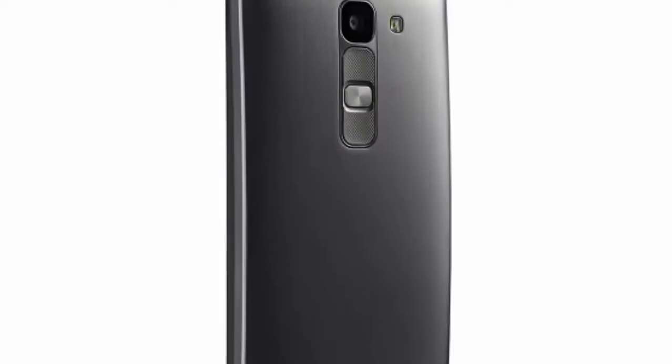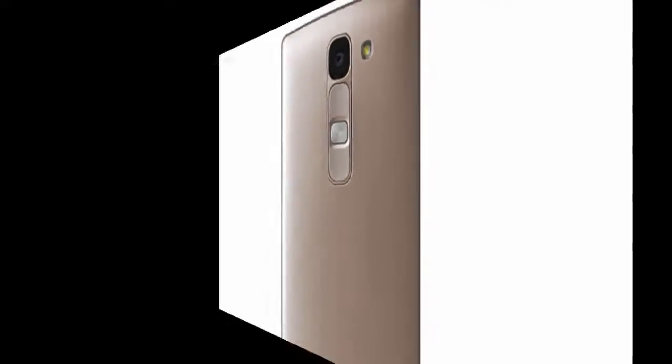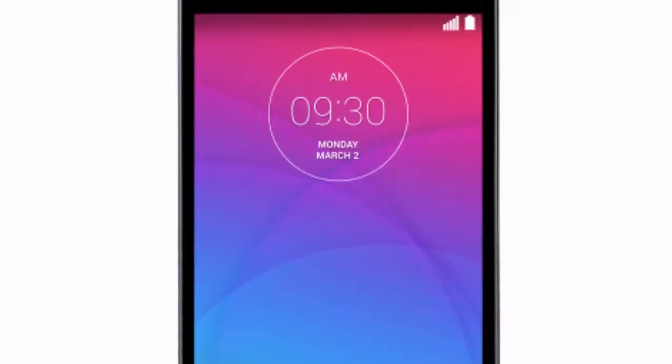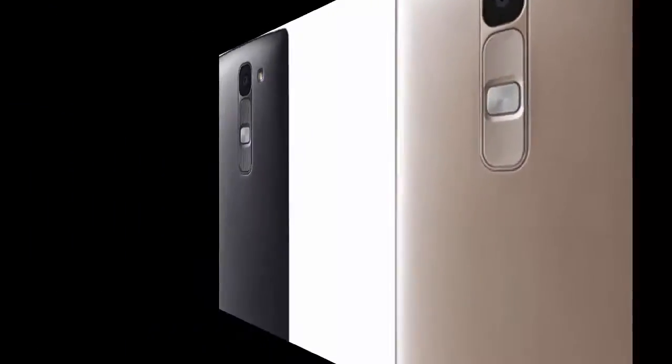Just like the Magna, Leon, and Joy, the LG Spirit runs Android 5.0 Lollipop out of the box and includes many of LG's exclusive software features. The new handset sports a 4.7-inch IPS screen with 720 by 1280 pixels. According to LG, this display is the best in class. The Spirit also offers LTE connectivity, an 8MP rear camera, and a 1MP front-facing camera.